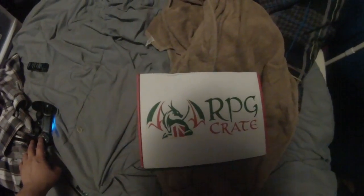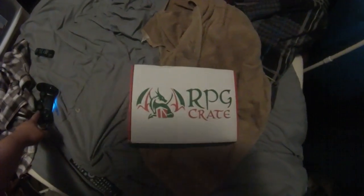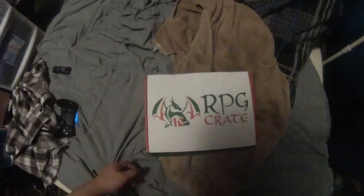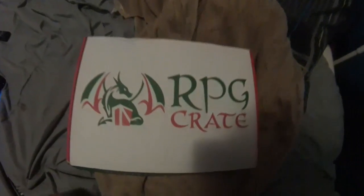Hey, internet! We're on Once Gets 3042 here, and we have this month's RPG Crate — I got it yesterday. So let's take a look and see what's inside. First of all, there's a kind of nice D&D-type shirt.